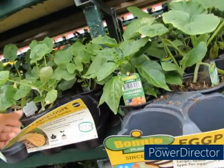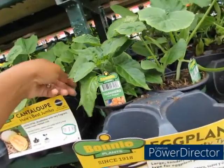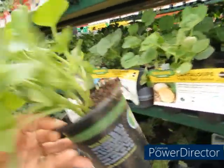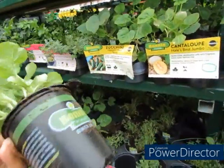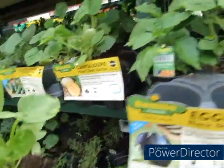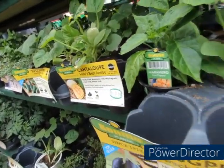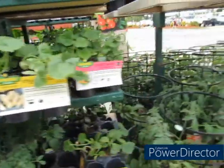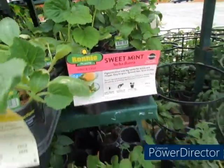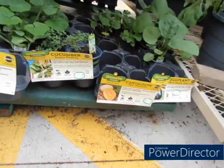I want that area over there to be full of melons — that's my thing. I've got cucumbers growing and a lot of watermelon growing, but I'm thinking about getting this one. This is Hale's Best Jumbo, and the one I already have is the sweet mix. So I'm gonna get these.